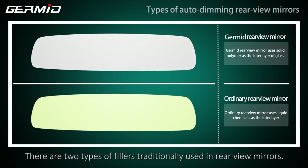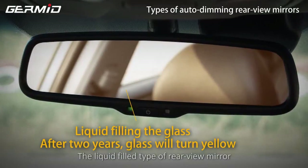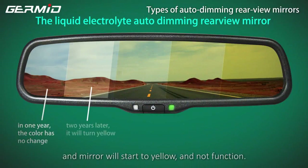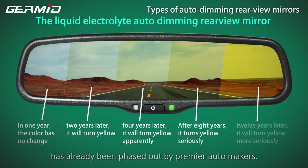There are two types of fillers traditionally used in rear-view mirrors: a solid filler or a liquid filler type. The liquid fill type usually works well for the first few years, but the electrolyte used in manufacturing loses stability after that and the mirror will start to yellow and not function. This type of mirror also has a good chance of weeping. The liquid fill rear-view mirror has already been phased out by premier automakers.